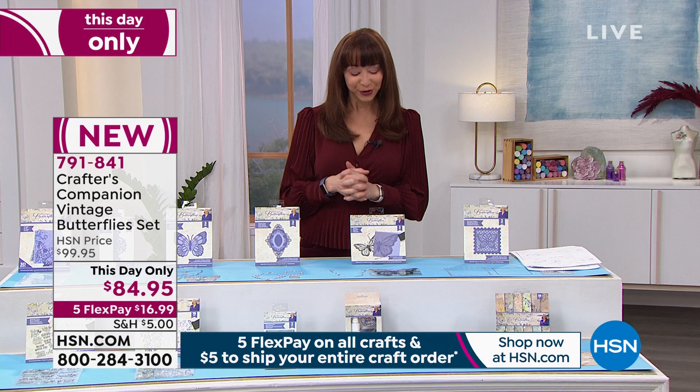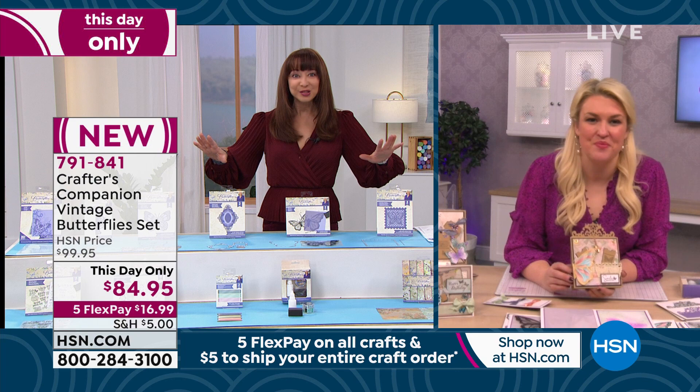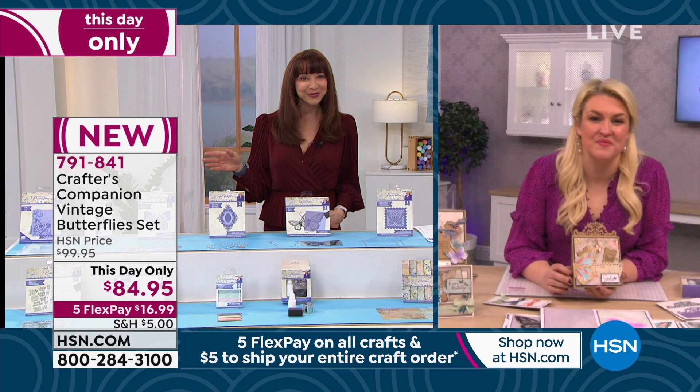Sara, I'm going to defer to you. Butterflies are almost free with This Day Only pricing like this. This is brand new, a world launch, HSN exclusive. You did something similar last year and people just went cuckoo — they went crazy for it, didn't they?